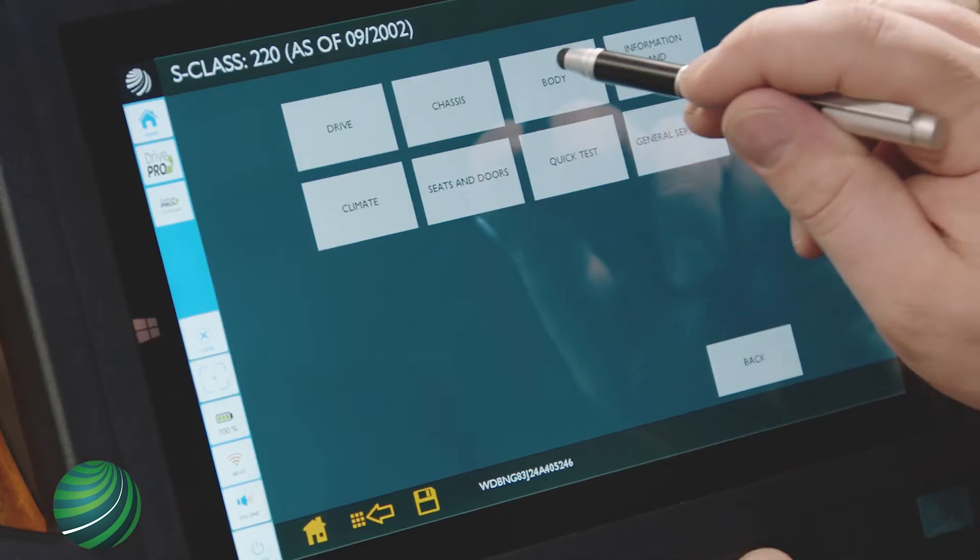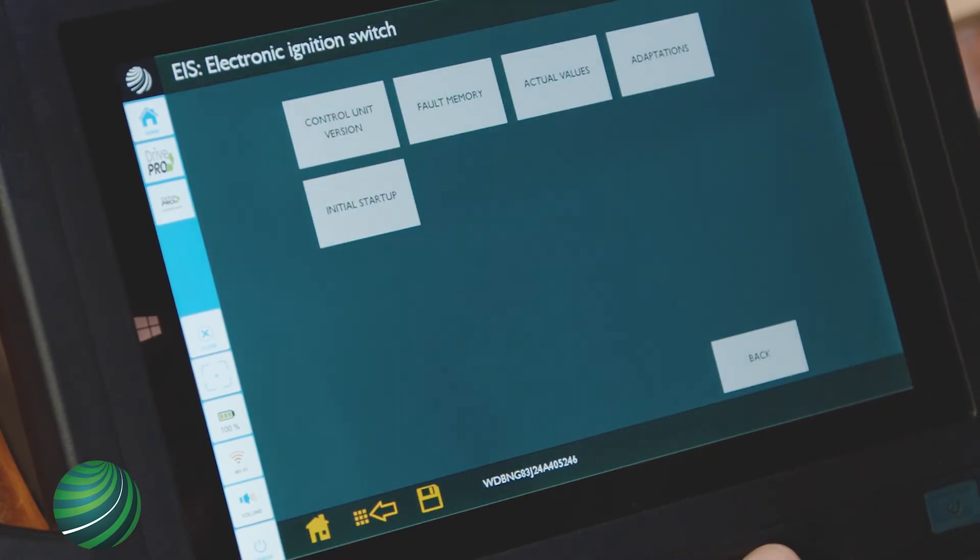your manager or shop foreman can be the only credentialed person in your shop, overseeing your entire team when performing theft related repairs. A VSP credential lasts for two years.